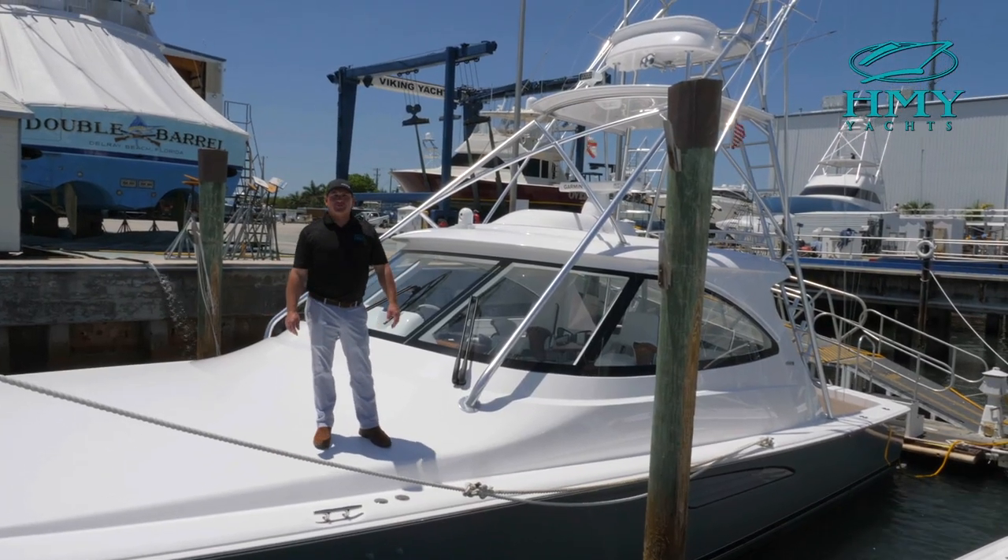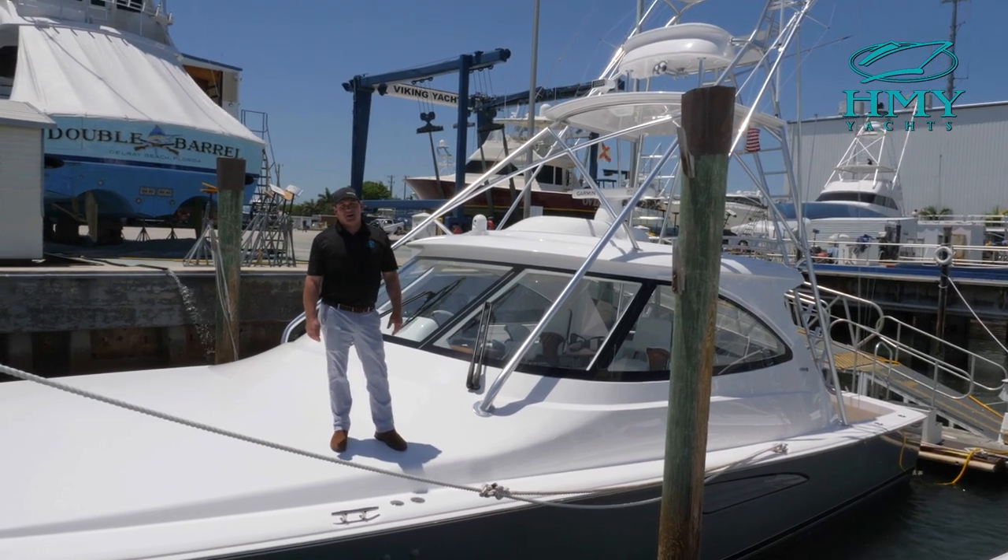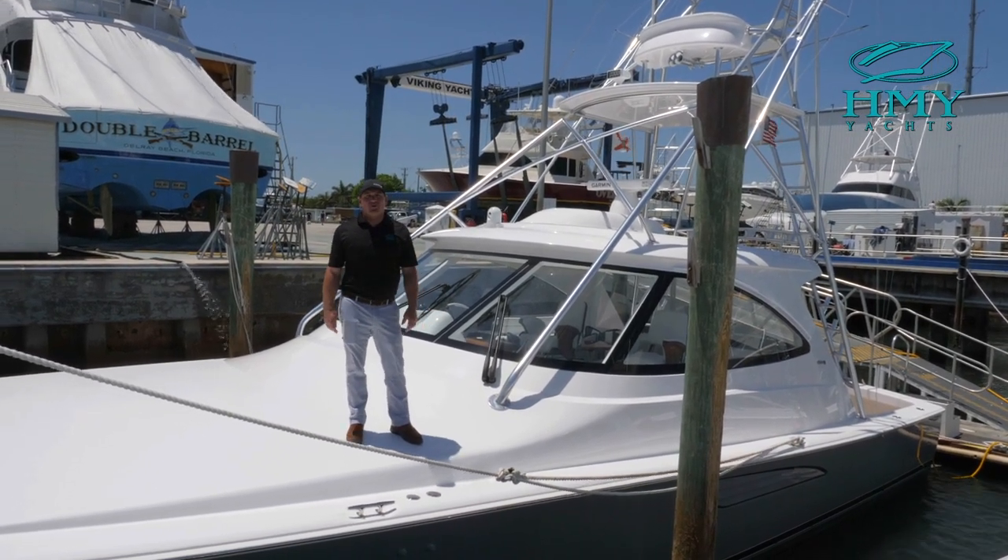Hi, I'm Rob Spano with H&Y Yacht Sales. Today we're in beautiful Riviera Beach, Florida here at the Viking Service Center. We're going to take a look at this 2020 48 Sport Tower.